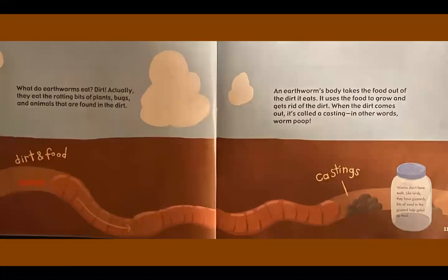What do earthworms eat? Dirt. Actually, they eat the rotting bits of plants, bugs, and animals that are found in the dirt. An earthworm's body takes the food out of the dirt it eats. It uses the food to grow and gets rid of the dirt. When the dirt comes out, it's called a casting. In other words, worm poop.